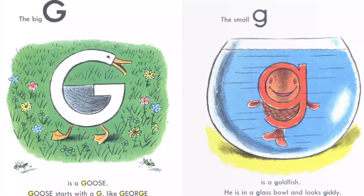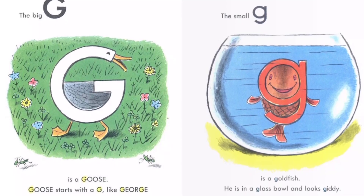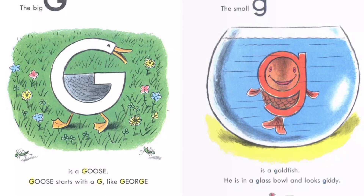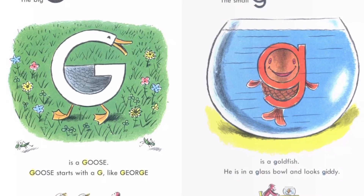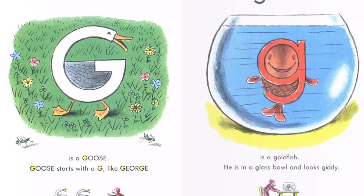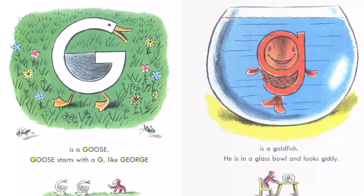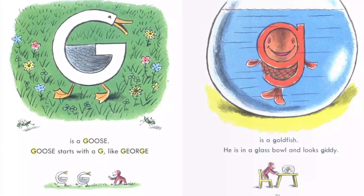The big G is a goose. Goose starts with a G like George. The small G is a goldfish. He is in a glass bowl and looks giddy.